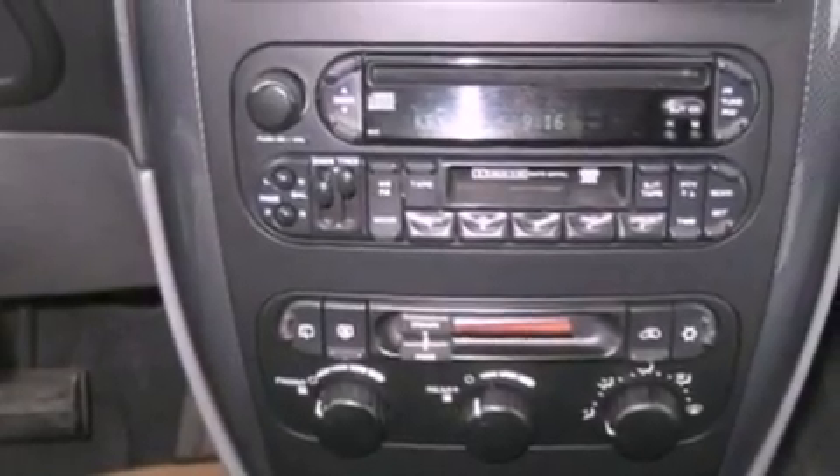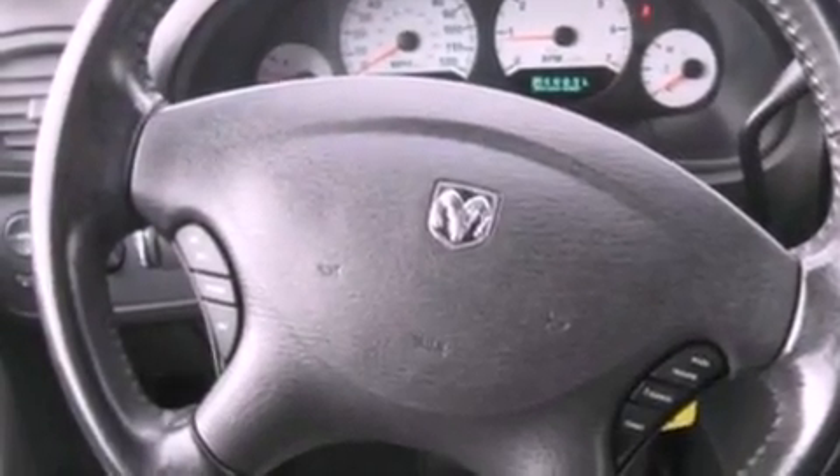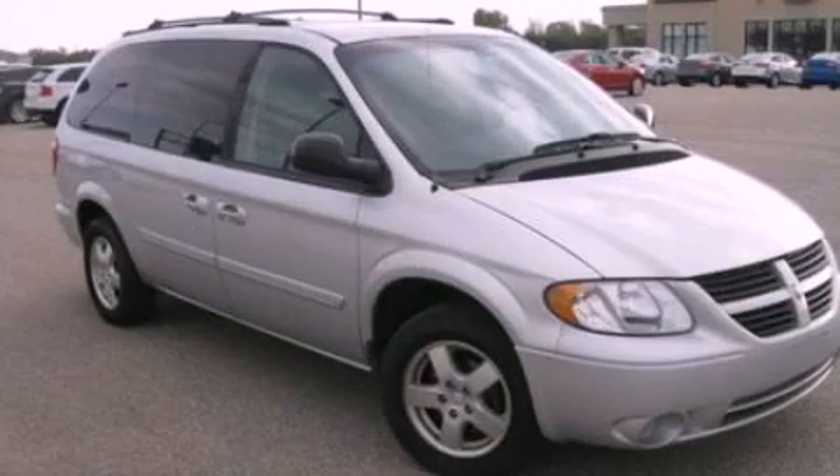A security system, traction control, cruise control, and aluminum wheels. This vehicle won't last long at this price. Call and arrange a test drive now.